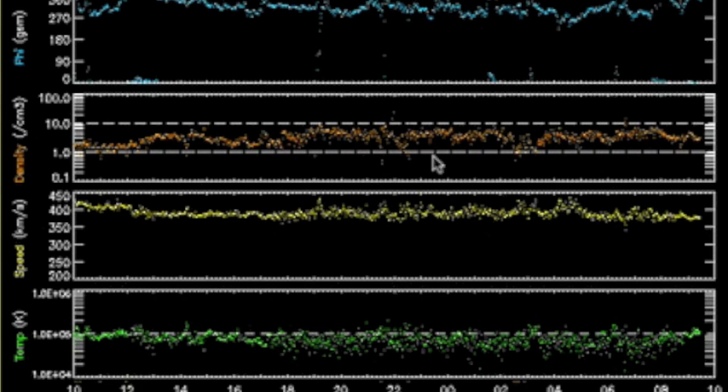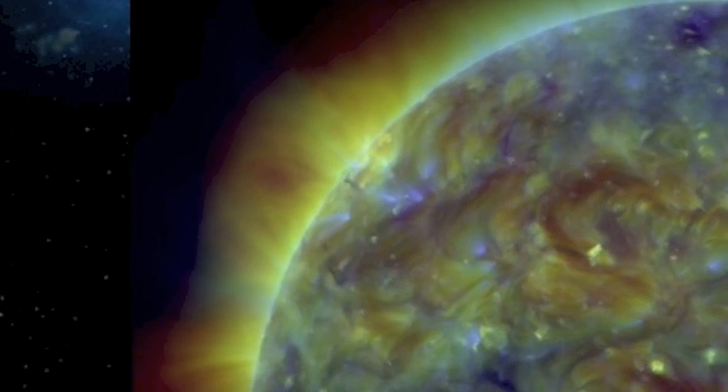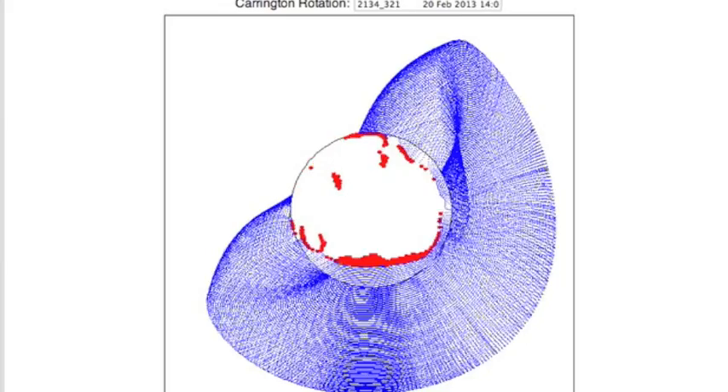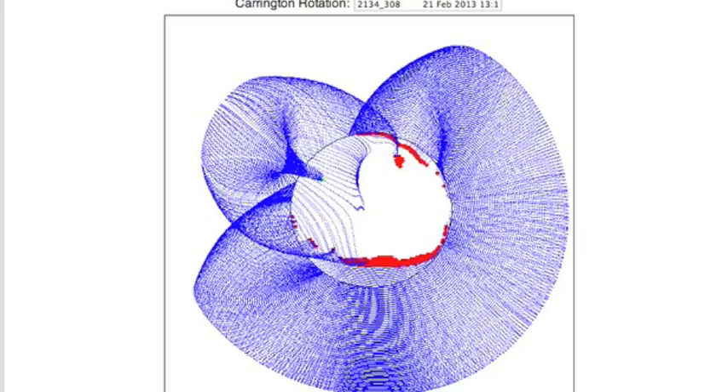Solar wind metrics are all looking fairly steady as we exit a coronal hole stream. A few hours ago, we had an aesthetic event on the northeastern limb as a sizable filament released and caused a solar tsunami. You might remember an odd, isolated little umbral field had popped up there — interestingly, it left with the megafilament.